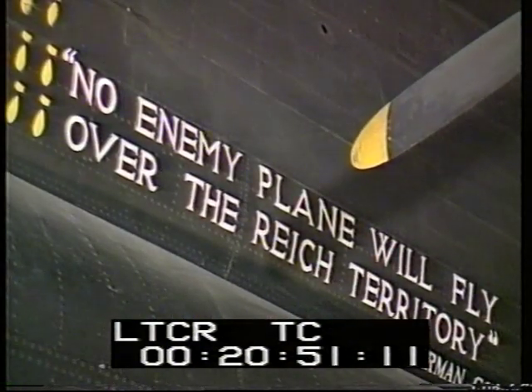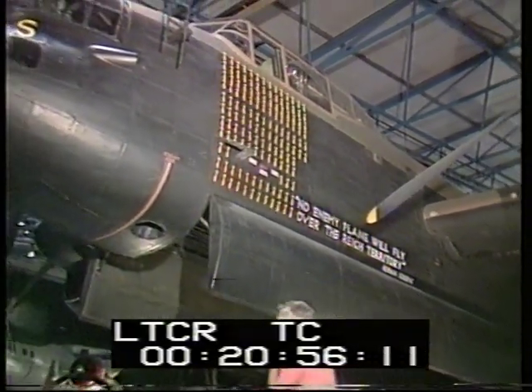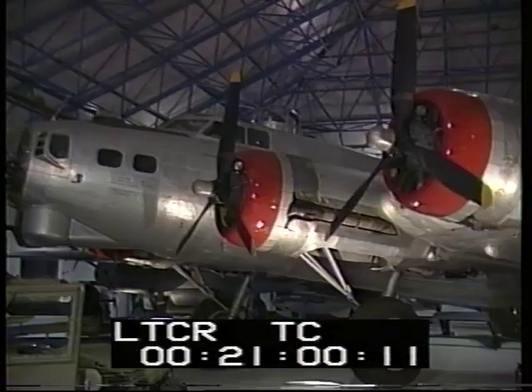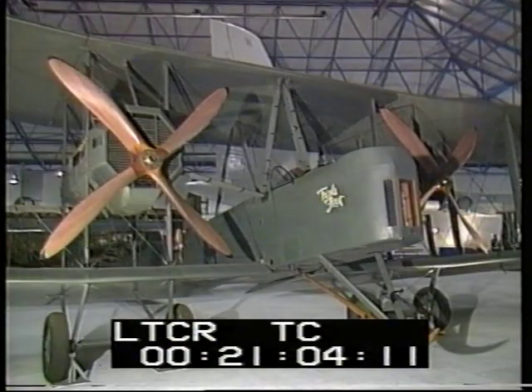Nearby is one of history's more vainglorious quotations, appropriately inscribed on the nose of a Lancaster bomber, which alone made nearly 140 raids into Reich territory. Next to it, an American Flying Fortress and an ancestor, the Vickers Vimy.